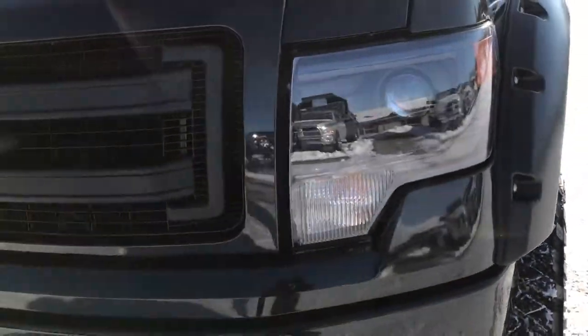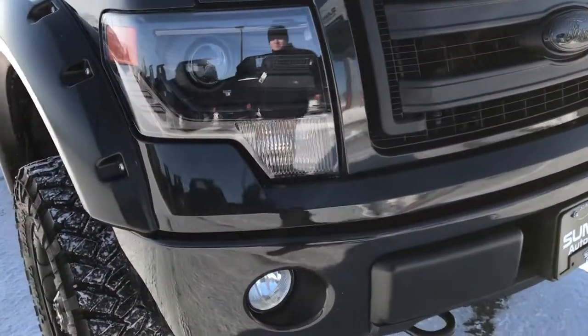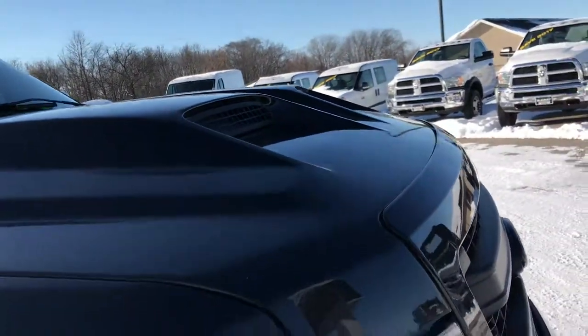We shoot all of our videos in 1080p so if you have HD capabilities on your computer, tablet, or smartphone device, turn them on right now because it's like you're right here looking at the truck with me. It has the cool cowl induction hood.